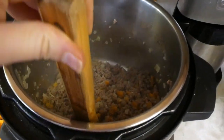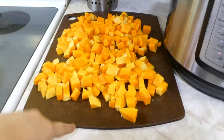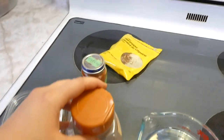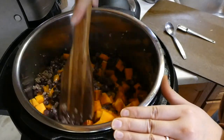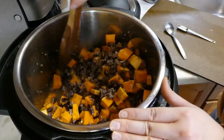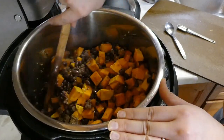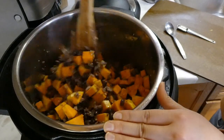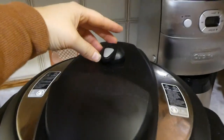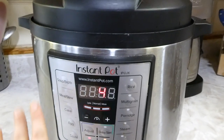My beef, onions, and peppers are all cooked through, so I'm going to add black beans, butternut squash, beef broth, garlic, and some spices. All of my ingredients are in here now — I have a couple things to add at the end, but for now I've got my squash, beans, beef, a whole bunch of spices, and beef broth. I'll give this a stir, put the lid on, make sure it is sealing, and then go on manual for four minutes.